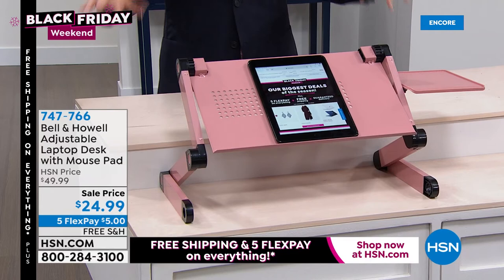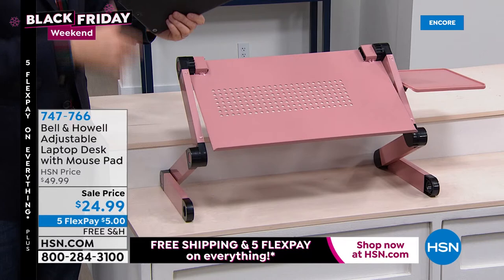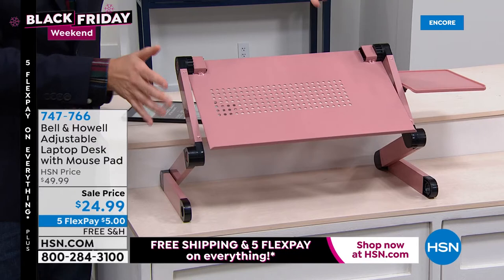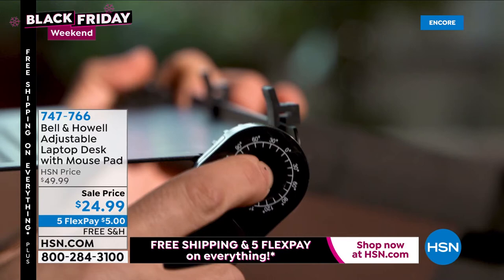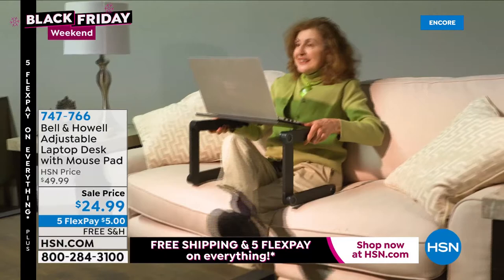Standing desks can be very, very expensive. Bell and Howell built this as a replacement and alternative without costing the earth. You press the buttons on the side and it adjusts up or down. Available at $24.99 with free shipping and handling and five flex pays — it comes in rose gold and white. It pivots to give you the setting you prefer, whether you're on the sofa doing work, reading, or even using it in bed.